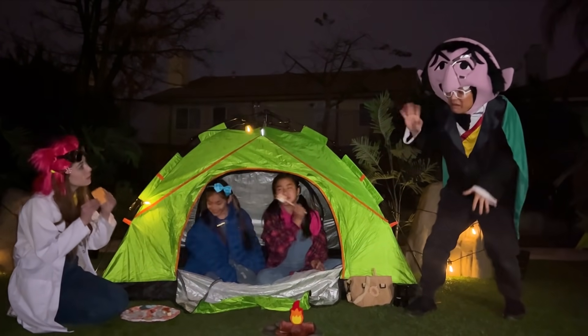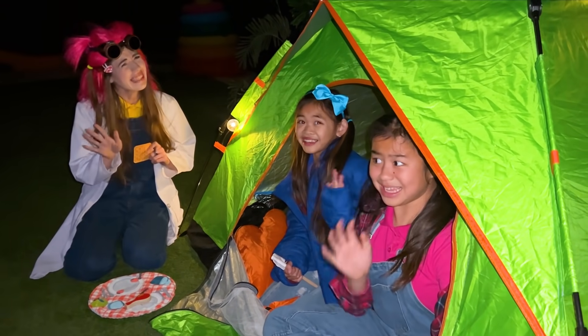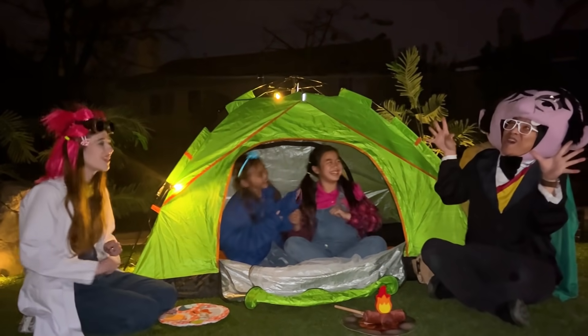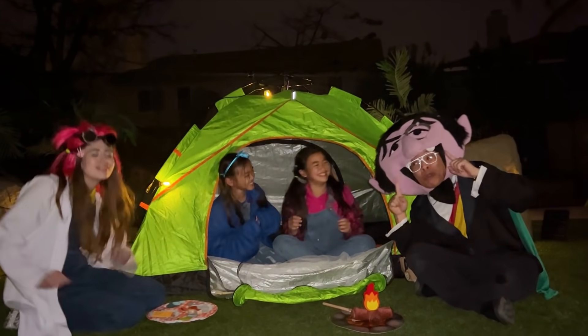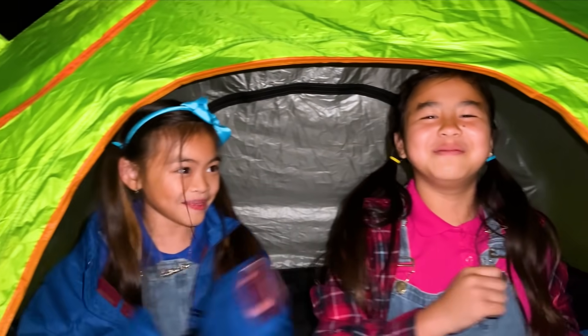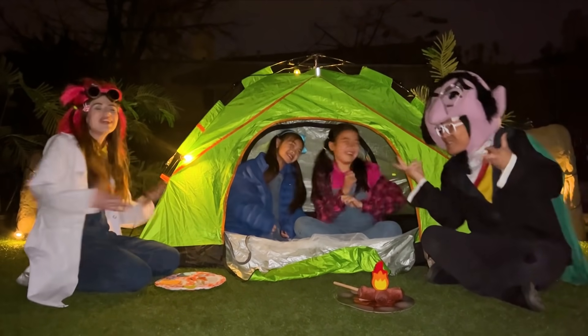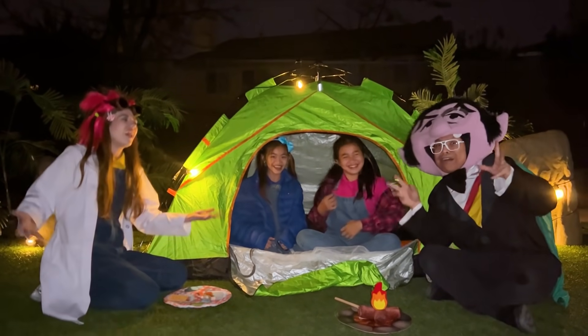Auntie, can we have some s'mores now? Sure! I want some s'mores too! Hello! Hi! Can I join you? Camping is fun, and I want some s'mores! Sure! Twinkle, twinkle, little star! How I wonder what you are! Up above the world so high! Like a diamond in the sky! Twinkle, twinkle, little star! Bye!